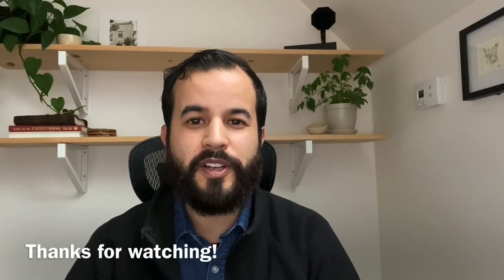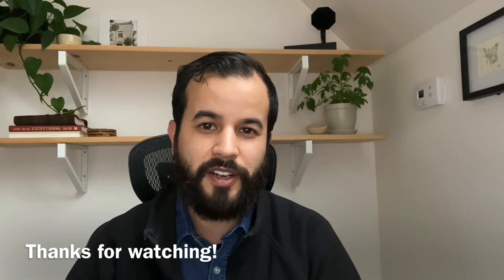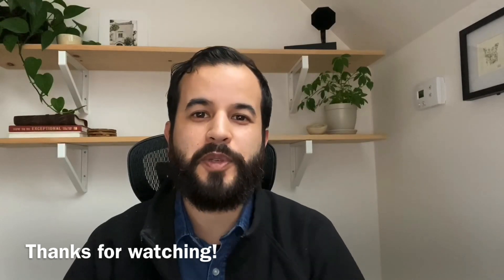That's it for now. I'd love to hear from you — what are some of the tools and websites that you've used that have helped you tremendously in your understanding of God's Word? If you're seeing the value in what we're doing here, please consider liking, commenting, subscribing, and sharing. The grace of our Lord Jesus Christ be with you all. Amen.